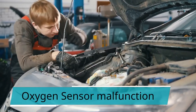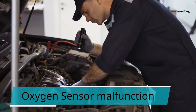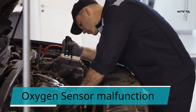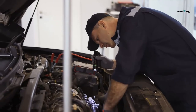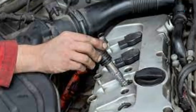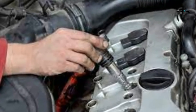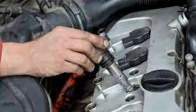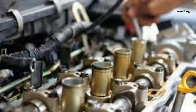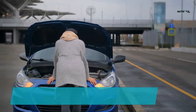3. Oxygen sensor malfunction. One of the numerous sensors checked by the ECU, the oxygen sensor gauges the measure of oxygen that is burned in the vehicle's exhaust system. A failed O2 sensor will cause more fuel to be consumed than is needed, which will drastically bring down the vehicle's fuel efficiency. You can still drive your vehicle with a failing oxygen sensor, but your engine management light will stay on until the issue is fixed.